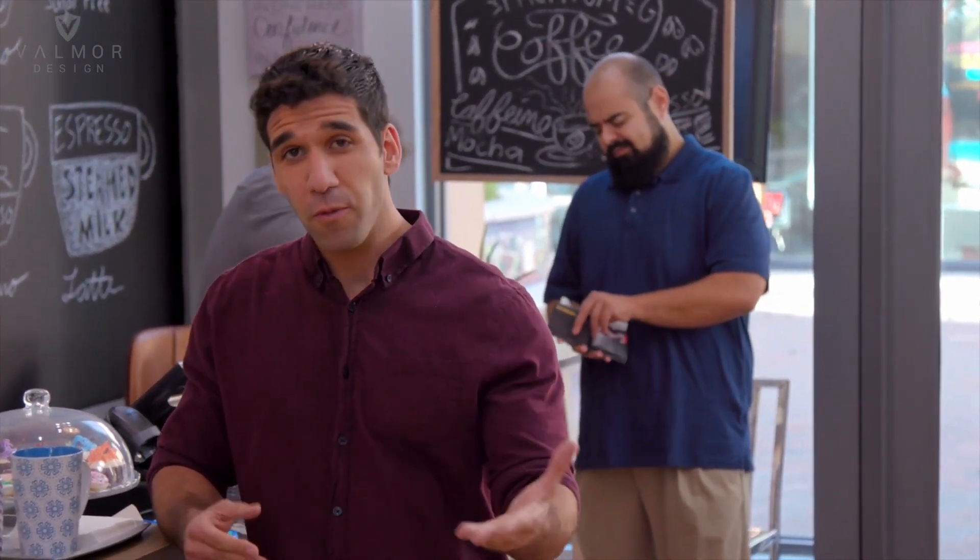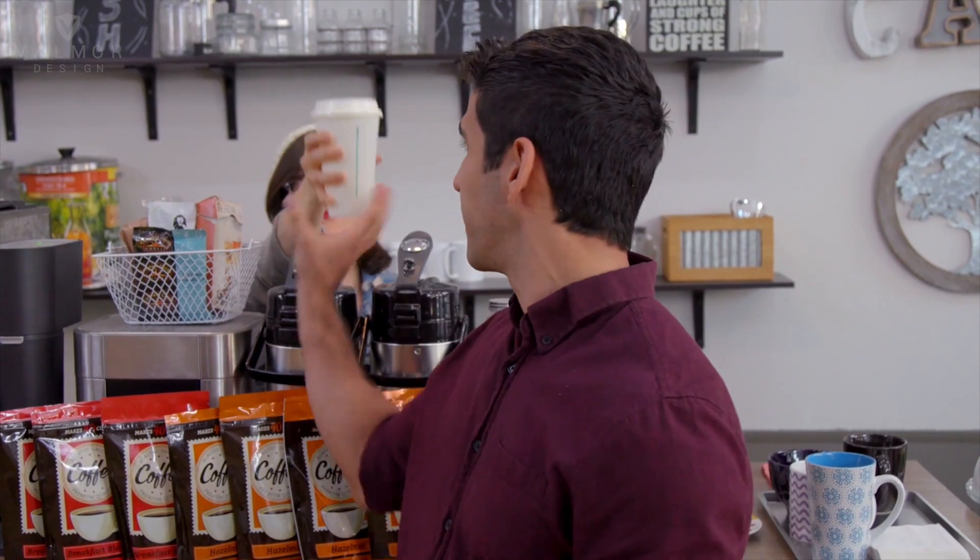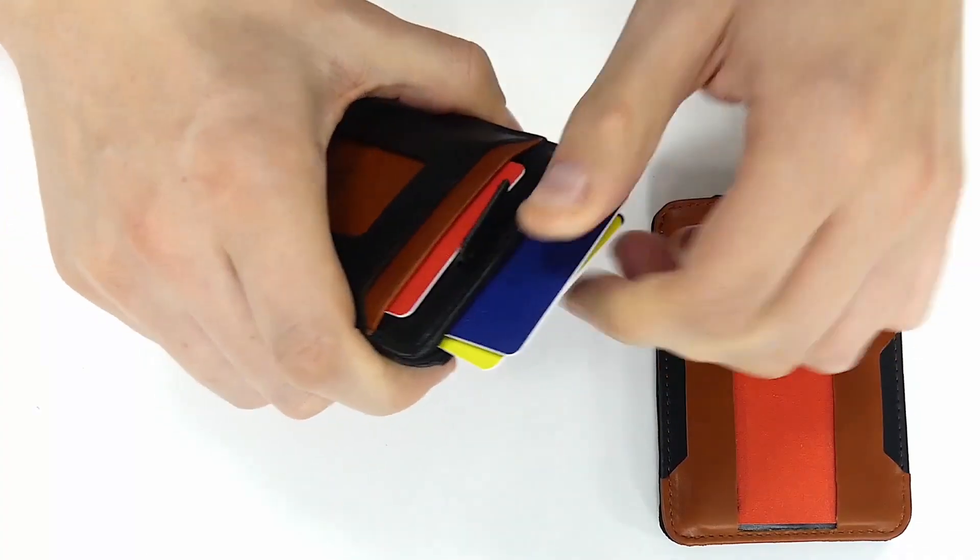It's about streamlining your life — throwing away your enormous wallet and having pocket freedom with a sleek, stylish, modern wallet that seamlessly flows through all of life's challenges with precision. No more fumbling in the checkout lines. Pull the tab and pay.